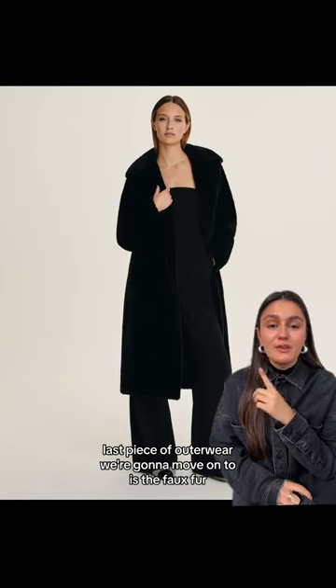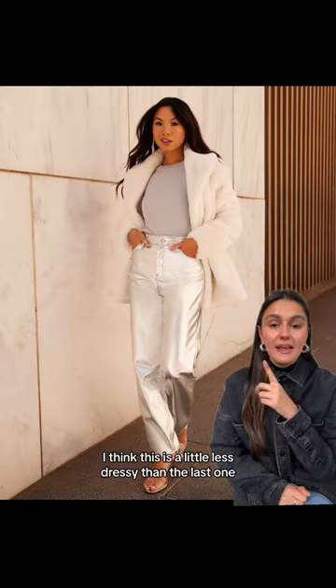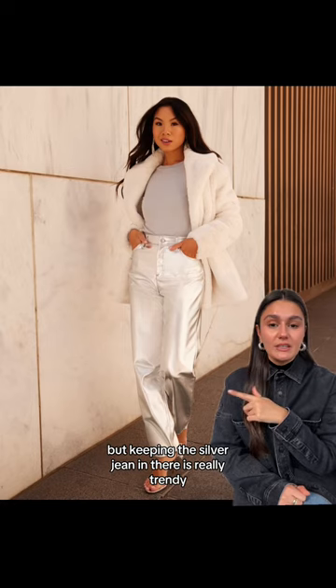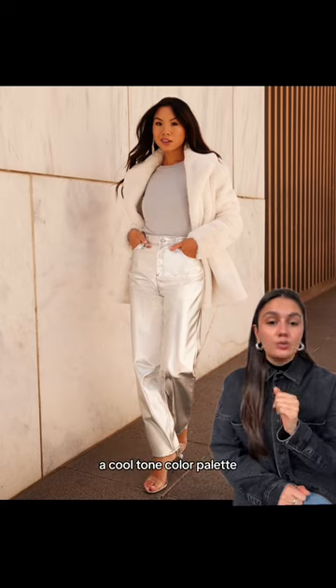The last piece of outerwear is the faux fur. I think your best options here are to stick with neutrals. This is a little less dressy than the last one — I love that it's paired back to neutrals, but keeping this silver jean in there is really trendy. I think this makes it really youthful, sticking with a cool-tone color palette.